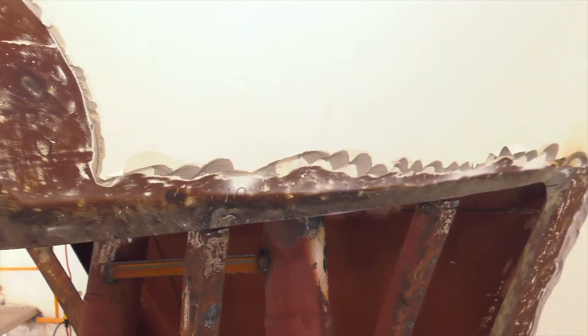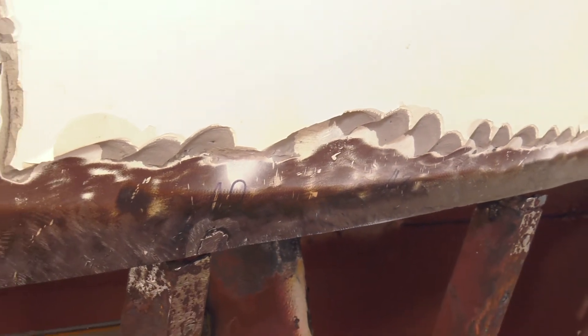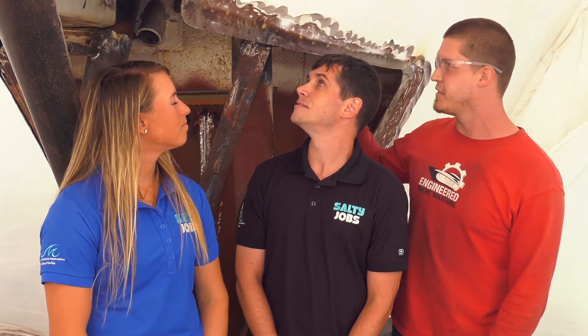We're here at Engineered Yacht Solutions with Garrett, who is a welder. Garrett, I see exactly what we don't want — a hole in the boat. What's going on over here? There's a big hole here, and you can see lots of corrosion. You can see numbers everywhere showing the current thickness of that material — they did ultrasound to check it. When you get to a certain minimum thickness, you've got to cut it out and replace it. So Garrett, this sounds like a really cool job — how did you get involved in this field?